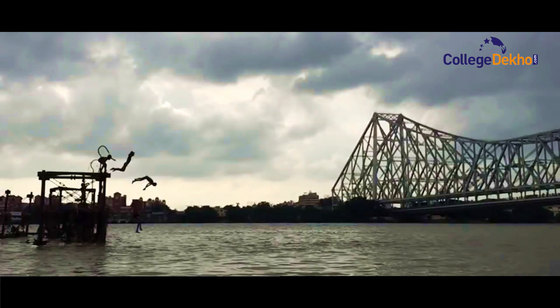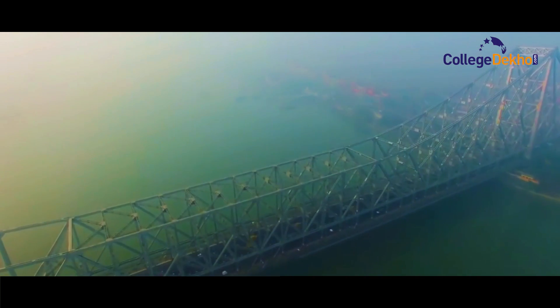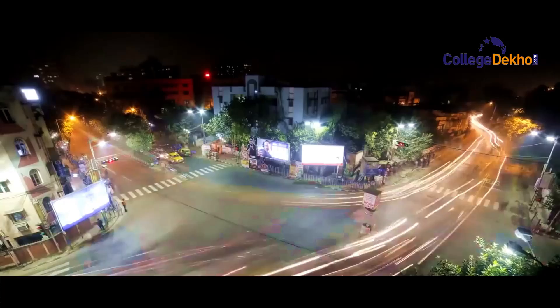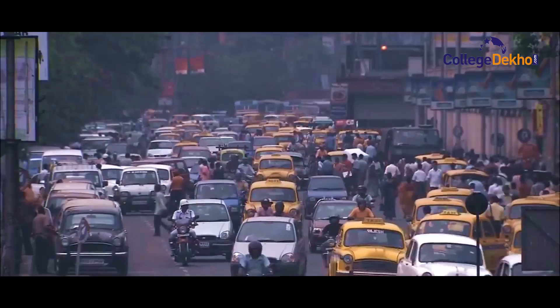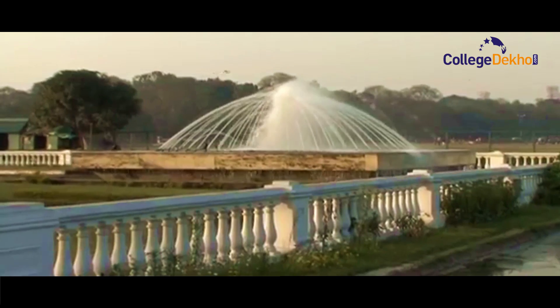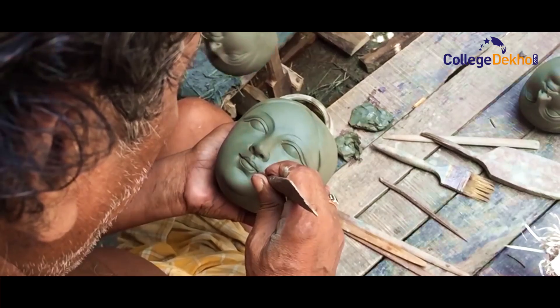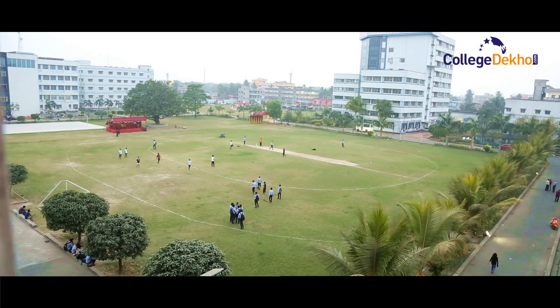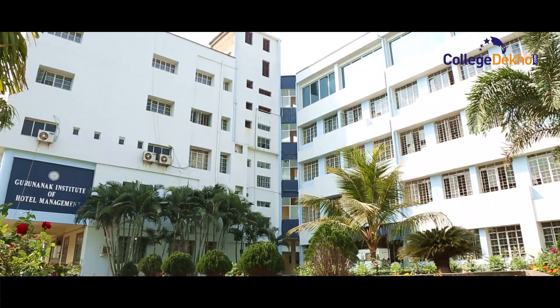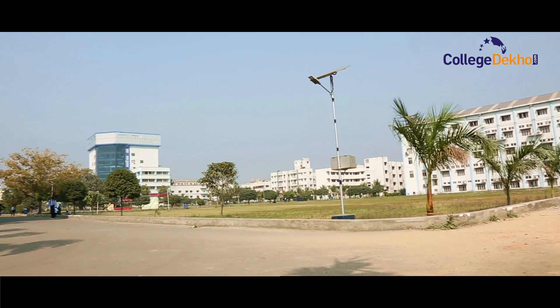Hello everyone, welcome to another video episode of Collegedekho.com. Today we are at the erstwhile colonial capital of the British Raj, Kolkata — a city steeped in beautiful architecture, puzzling lifestyle and home to an old-world charm. We are here to explore the beautiful campus of GIS Group of Colleges located at Sodpur, near Kolkata.